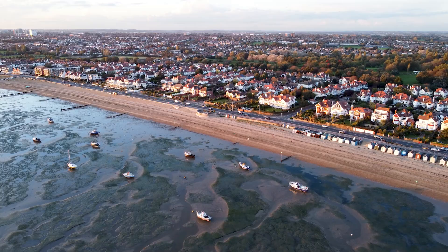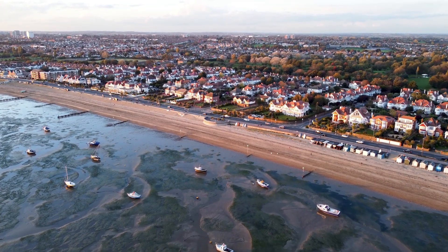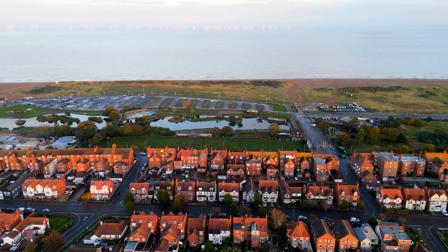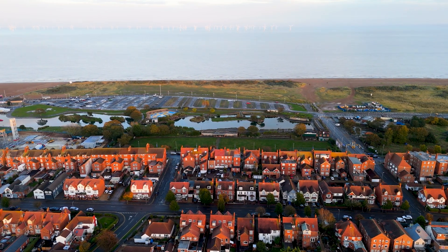As amazing as salt marshes are, they're disappearing, and that's a big problem — not just for wildlife, but for us too and even for our fight against climate change. Would you believe that in England alone we've lost 85% of our salt marshes since 1860? That's about 198,000 hectares, or the equivalent of 283,000 football pitches — roughly five times the size of the Isle of Wight.